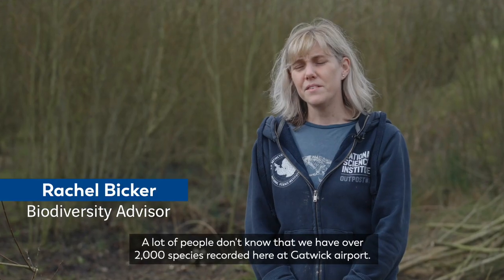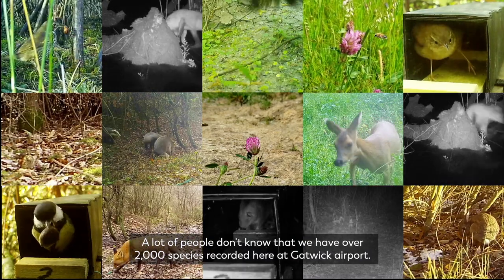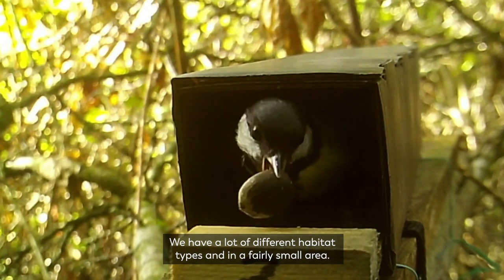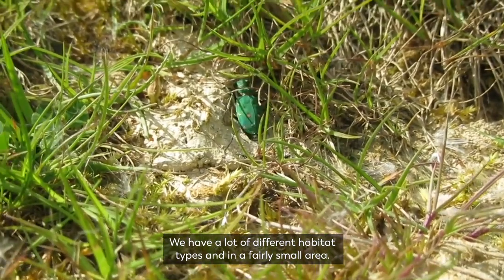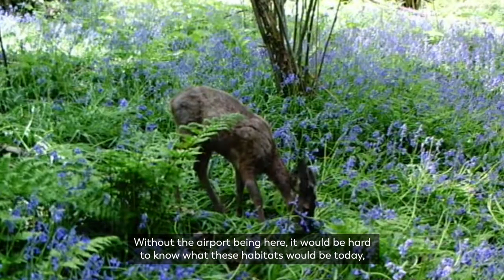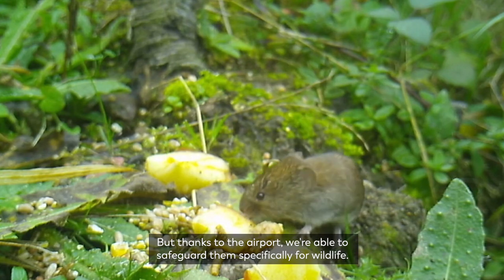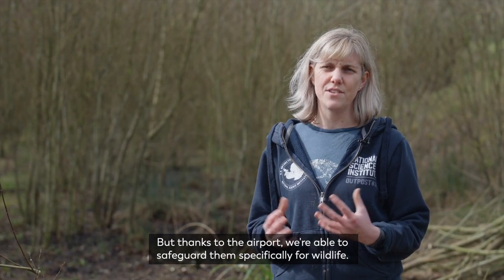A lot of people don't know that we have over 2,000 species recorded here at Gatwick airport. We have a lot of different habitat types in a fairly small area. Without the airport being here it'd be hard to know what these habitats would be today — what other pressures they might be coming under — but thanks to the airport we're able to safeguard them specifically for wildlife.